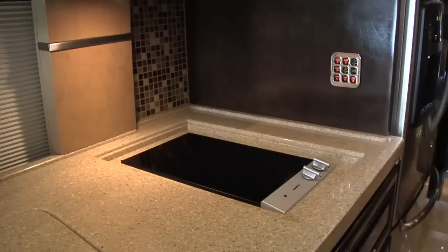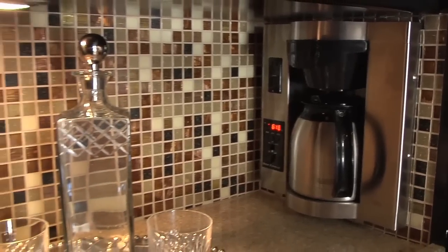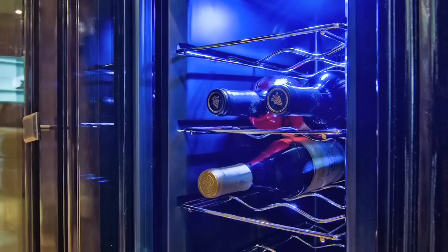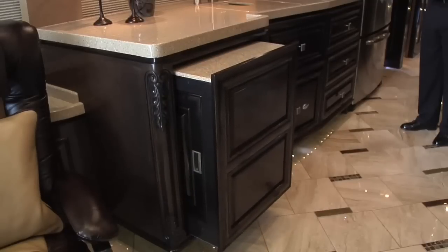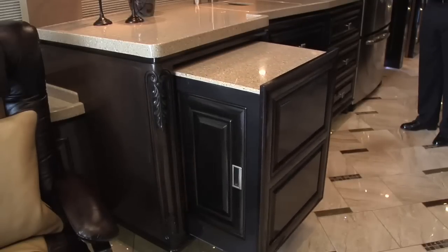Additional galley appliances include a flat-top range, two slide-out pantries, a built-in coffee maker, a crystal glassware set, and a large built-in wine chiller. You will even find a power-sliding island in the kitchen that provides a massive amount of additional storage and counter space.